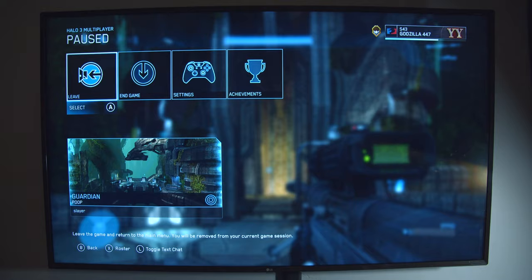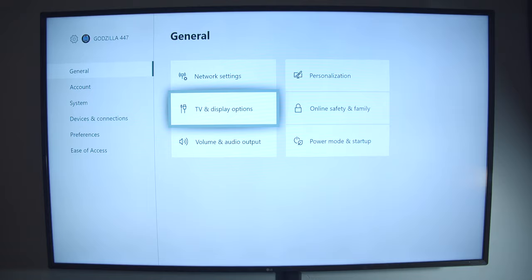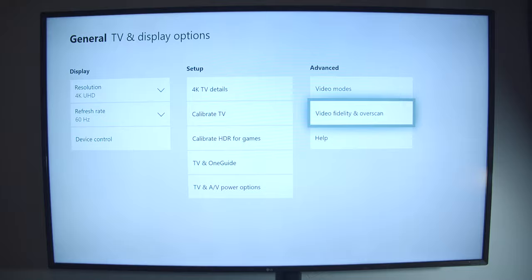However, you're not done yet. Go to your Xbox settings, under general, press TV and display options. Go all the way to the right to advanced, go down to video fidelity and overscan. Switch from auto-detect to the HDMI override.